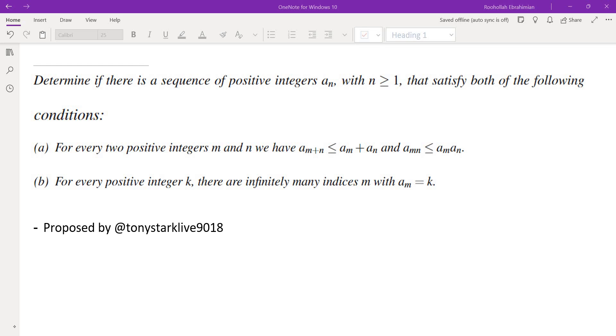Hello, in this video we're going to go over a sequence problem that was proposed by one of the users on my YouTube channel. Determine if there is a sequence of positive integers a_n with n greater than or equal to 1 that satisfies both of the following conditions.